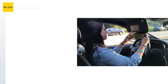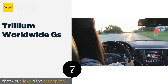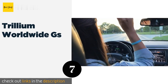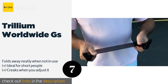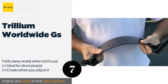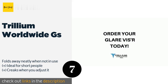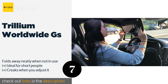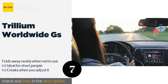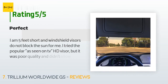Number seven is the Trillium Worldwide GS. Built with heavy-duty clamps to keep it stable as you take a wide turn or roll over a pothole, the Trillium Worldwide GS filters the sun's rays to give your eyes some relief. It can be installed in seconds without any tools. This product is available on Amazon for $11, with 877 reviews averaging 3.7 stars.